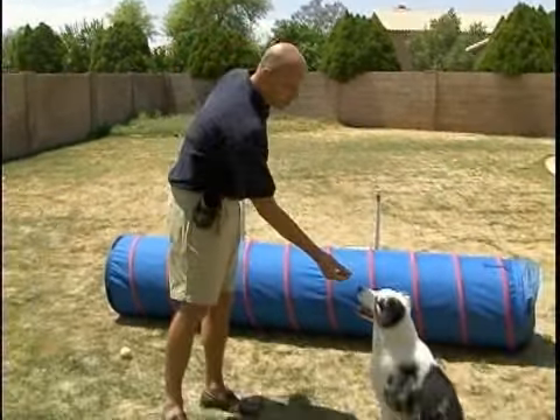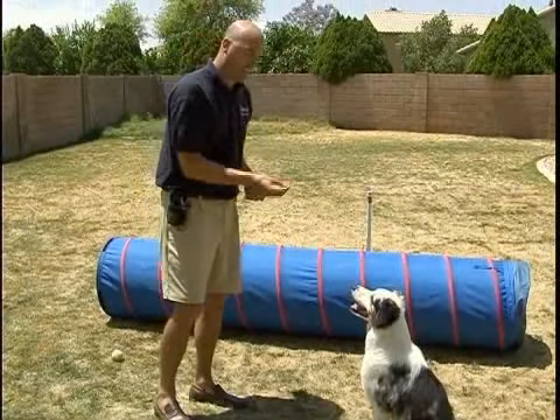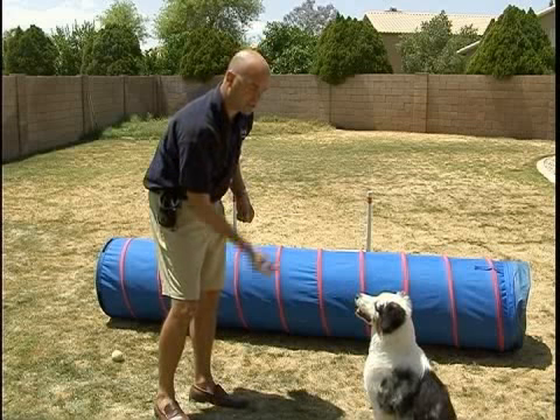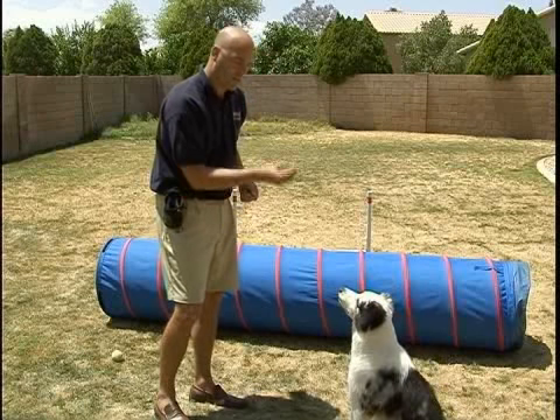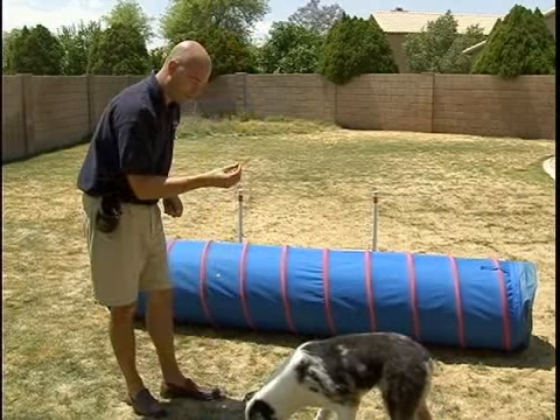To finally review the dog catch-a-treat, we're going to bait the dog. We're going to get their attention by keeping our hand moving. We're going to start the second and third toss. We're going to want the dog to always catch the treats after the third toss.